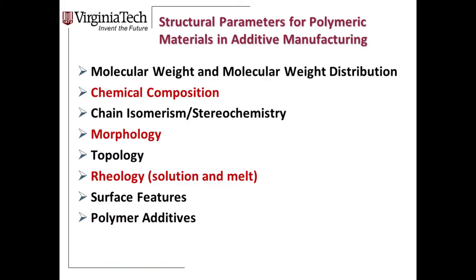From a chemistry standpoint, the parameters we as chemists can change include: molecular weight and molecular weight distribution, composition, stereochemistry, morphology, topology — the study of molecular shape — and rheology, the study of flow. In addition to these parameters, we also consider surface features, surface topology, surface chemistry, and what additives can be added to a 3D-printed part to impart smart functionality.